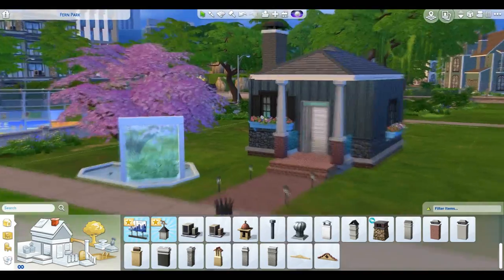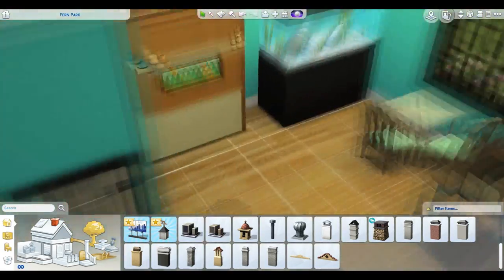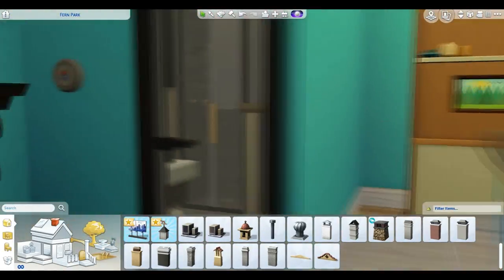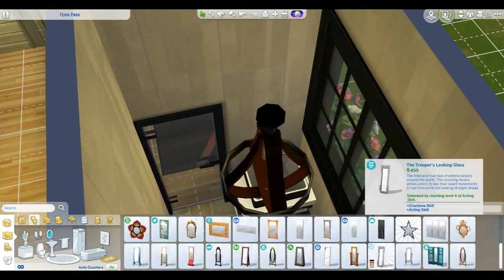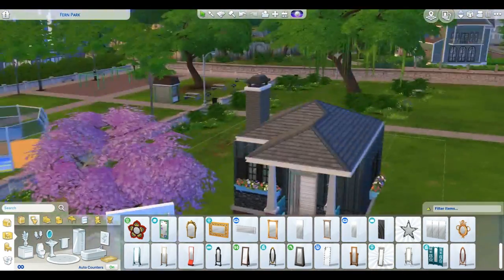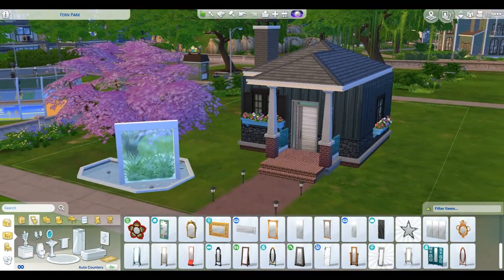This is my tiny home number one. It is currently on the gallery at Derek Summer — you can find it there if you ever want to download it. We've got a cute little bathroom and a nice little open floor space for the rest of the house. I thank you guys for watching — let me know in the comments if you want to see good content in the future, hit that subscribe, and I'll see you later. Bye!